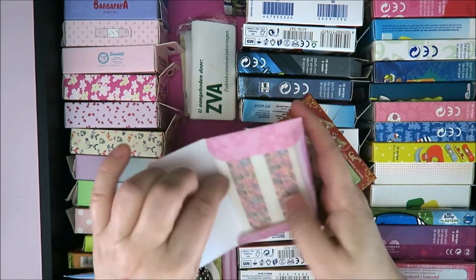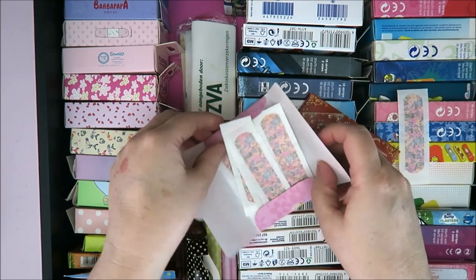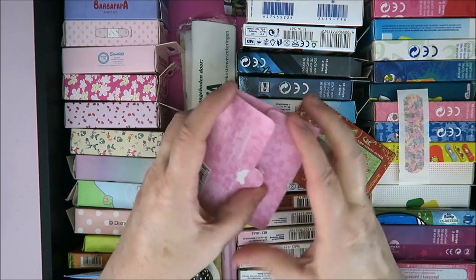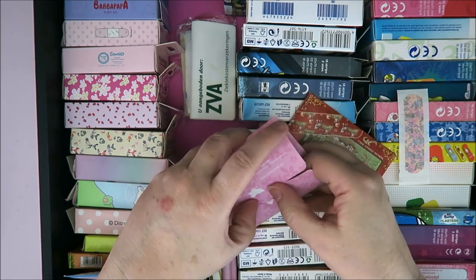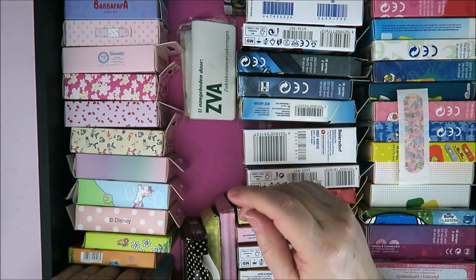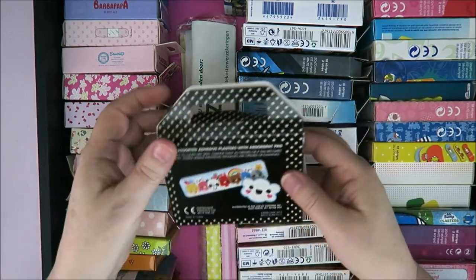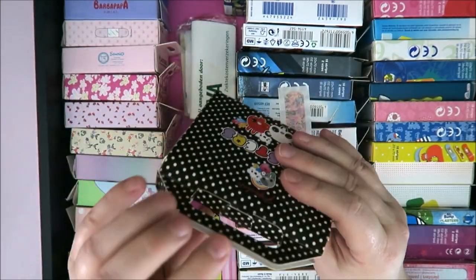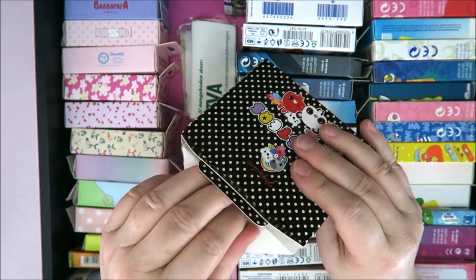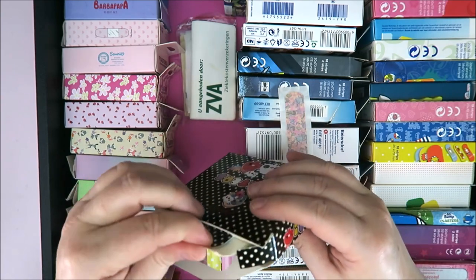Oh, these are cute — okay, I'm going to take one of these. Isn't it fitting to need this while I want to show you this? Because I had completely forgotten about this collection. My autistic brain — if I don't see it, I forget it. So I had completely forgotten that I had this really cute collection.